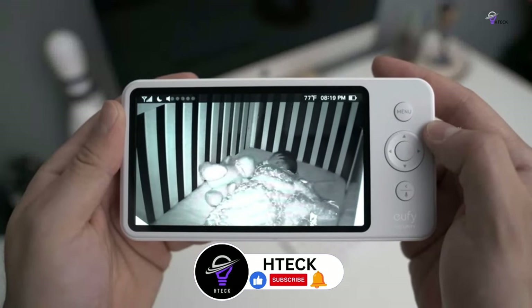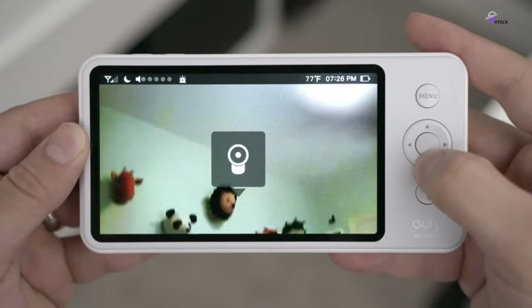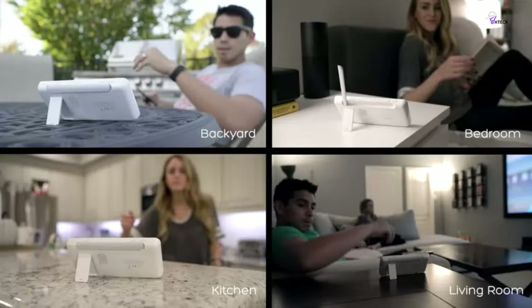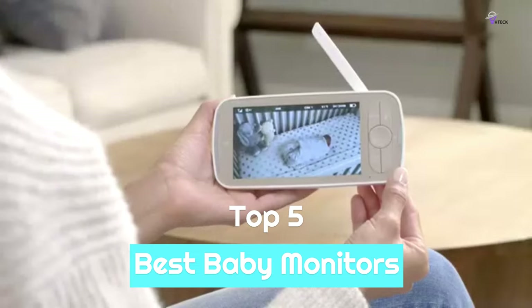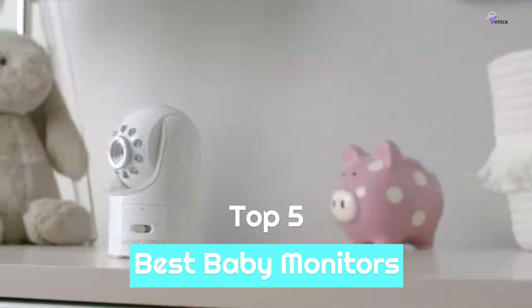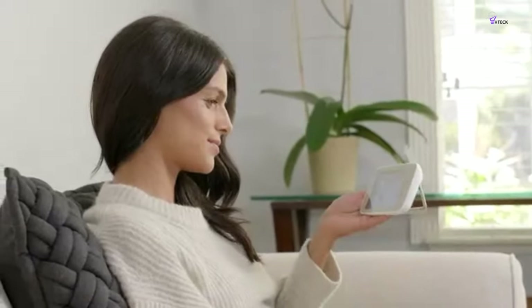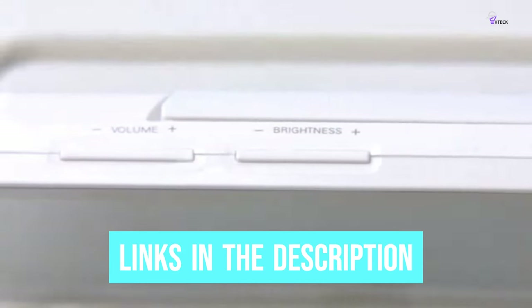Today, many of the best baby monitors available come with additional features such as nightlights, white noise, and highlight reels showcasing your child's nighttime activities. To help you find the right model, we've listed the top 5 best baby monitors and their key features, plus the things you need to consider to help you choose the best one for you. Links to all products mentioned in the video are in the description below.